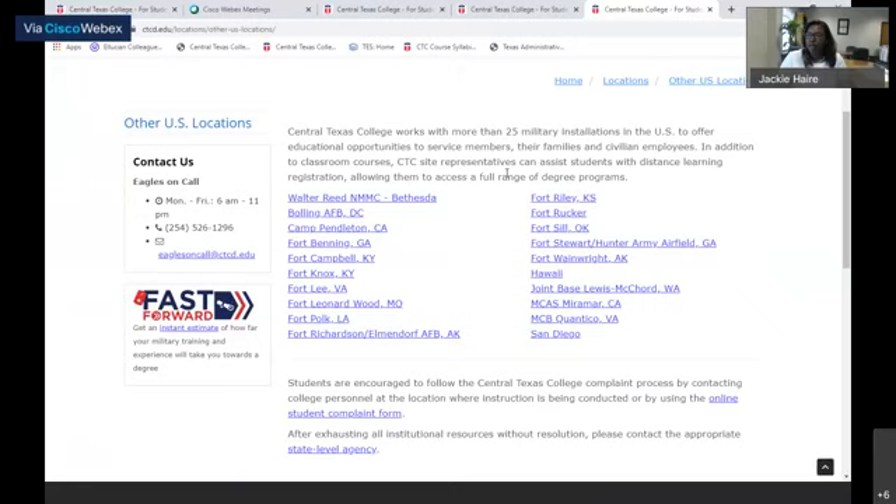You can see all of our available sites. Some of our sites actually offer different programs, such as Fort Knox and Fort Raleigh, which offer automotive programs. We have Fort Knox, which offers child development, and Fort Lee, which offers hospitality.